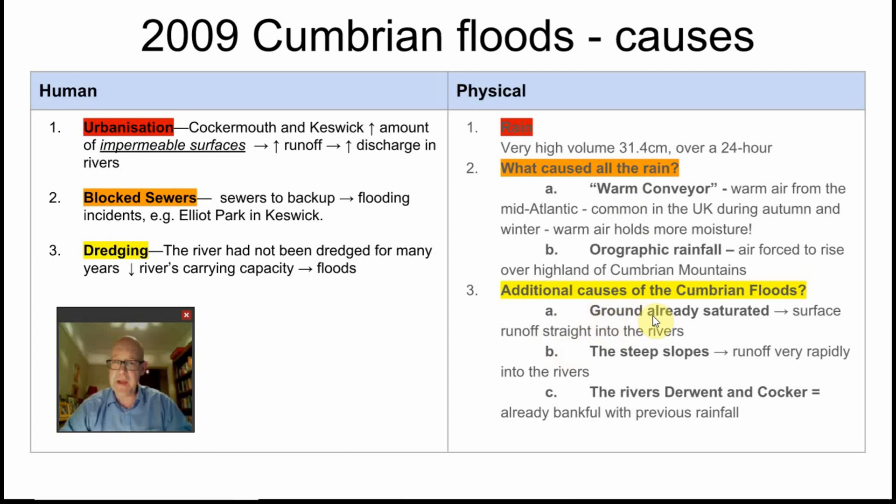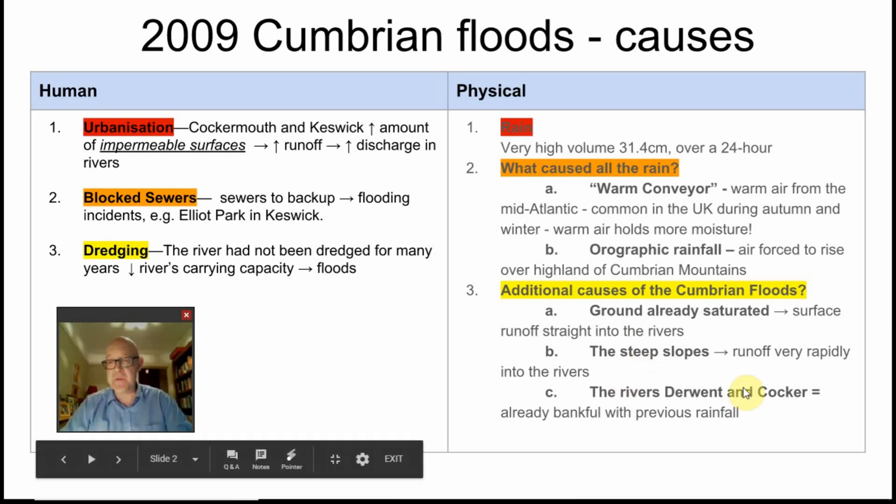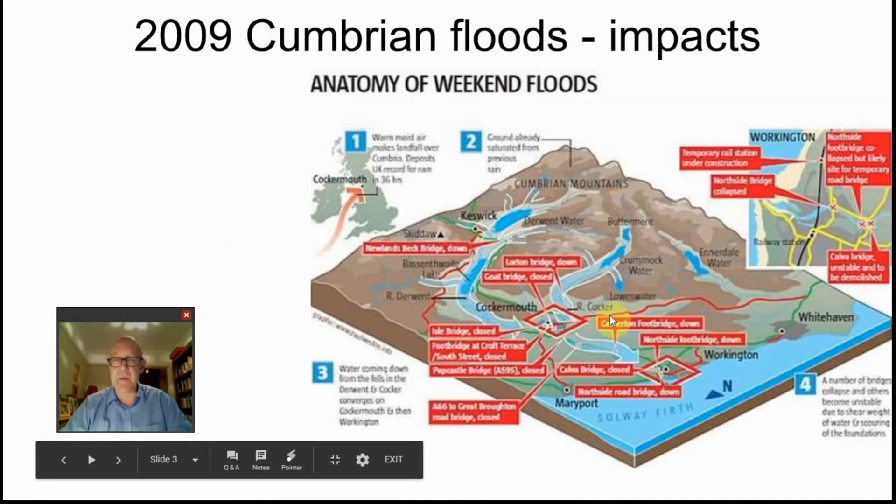In addition, there was already saturated ground after a long period of heavy rainfall. Infiltration and percolation had brought the water table all the way up to the surface. With the ground already full, water was travelling into the local rivers, and the extra rainfall couldn't go into the ground — it had to flow over the surface. Very steep slopes meant the water came crashing down into the Rivers Derwent and Cocker, giving massive amounts of discharge that had to go somewhere.